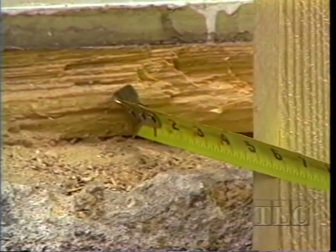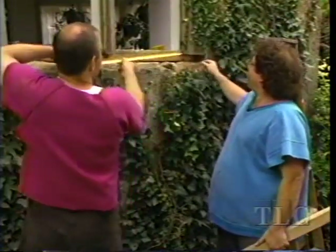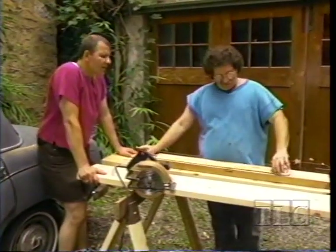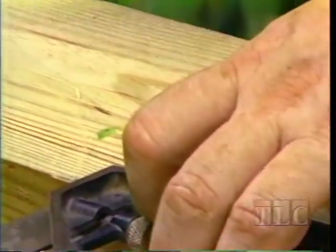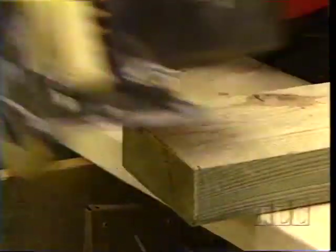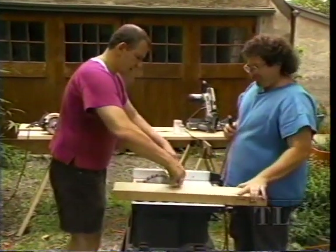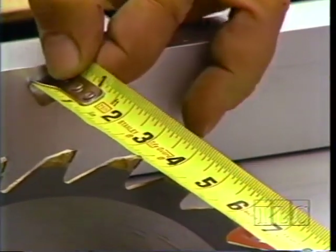We'll use the other half of our 5-by-5 pressure-treated lumber for this fix. Measure depth first, then length. We'll use two pieces to span the length, but the seam will be covered by the bullnose. The measurement is 29 and an eighth. Now we're going to rip for the depth — the blade is set at 3 and 3 quarters.